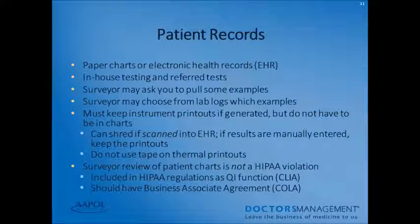Patient records — whether paper charts or electronic health records — must maintain results for both in-house and referred tests. Your surveyor may ask you to pull examples or may choose from lab logs themselves. You must keep instrument printouts if they were generated, but they do not have to be in the charts. You can shred printouts if information is scanned into the EHR, but if results are manually entered you must keep the printouts. Do not use tape on thermal printouts, as the results will disappear over time. Surveyor review of patient charts is not a HIPAA violation — it is included as a quality improvement function and falls under the business associate agreement with COLA.